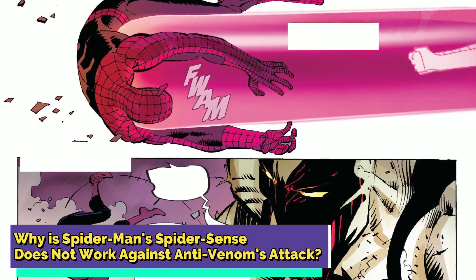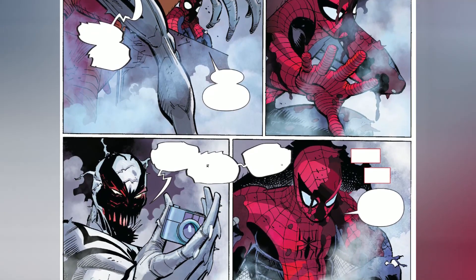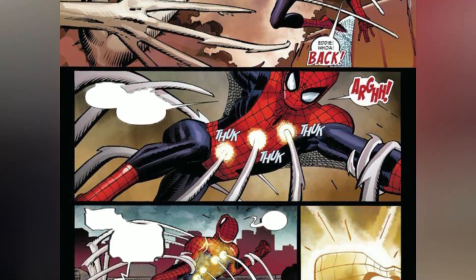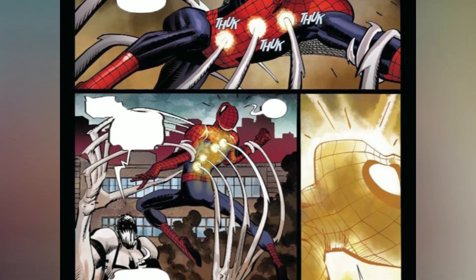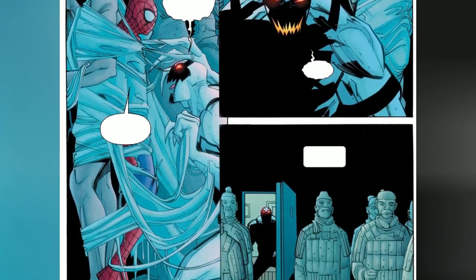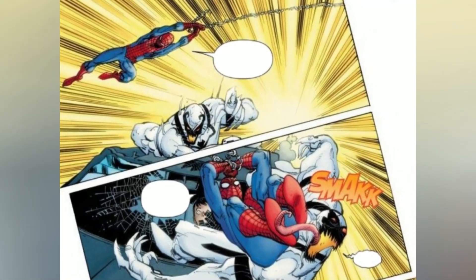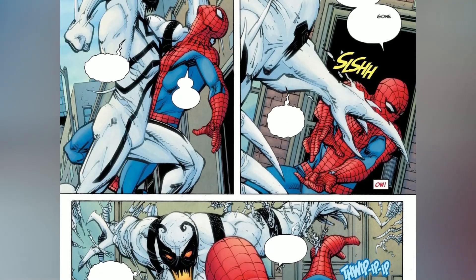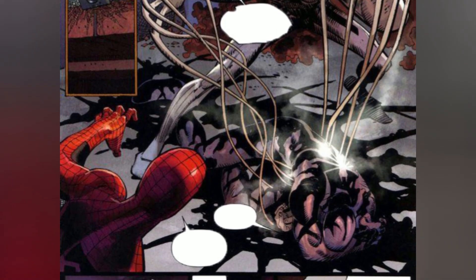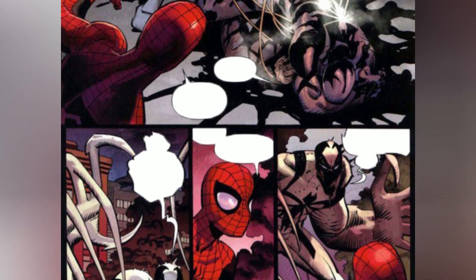There is another shocker that Anti-Venom has for us: his immunity to Spider-Man's famed Spider-Sense. The Venom symbiote, in its early days, had a special connection with Spider-Man, who served as its first host. As the symbiote's offspring, Anti-Venom inherits a certain advantage. When Anti-Venom strikes, there's no tingling Spidey-Sense, no warning signs for the web-slinger. This connection to the original host, Spider-Man, is precisely what allows Anti-Venom to bypass that iconic Spider-Sense, making him a tough adversary immune to one of Spider-Man's most relied-upon defenses.